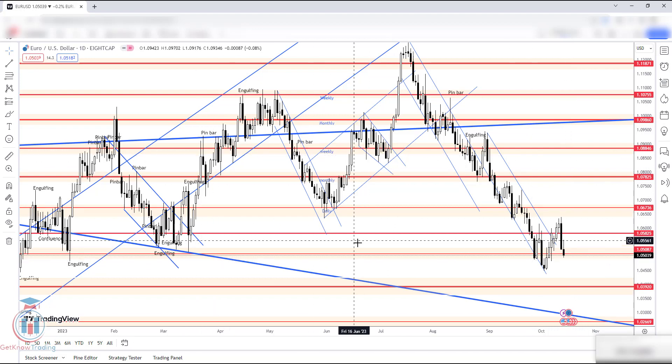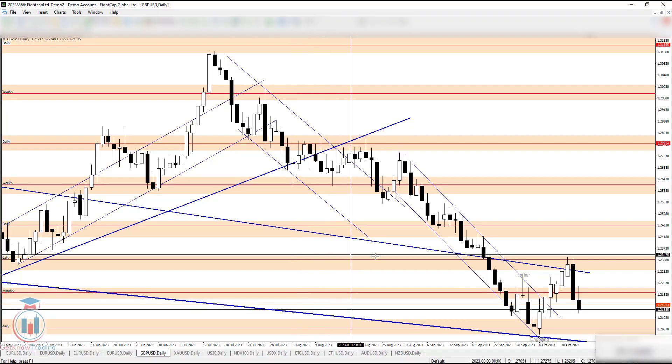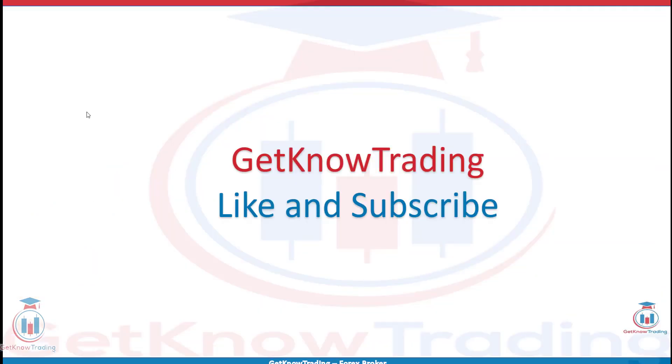Now let's go to the GBPUSD and see how the market looks. That is all from today's analysis. I hope you enjoyed. If you have any questions, feel free to leave a comment. If you like the analysis, click the like button and subscribe. See you next time and happy trading.